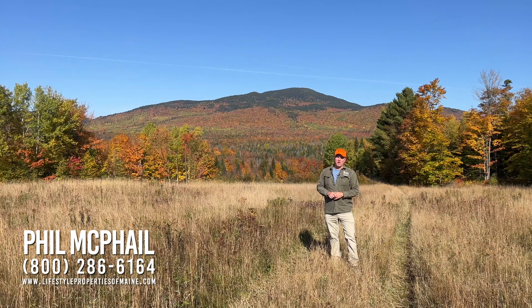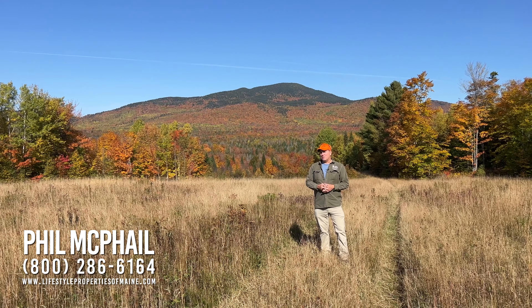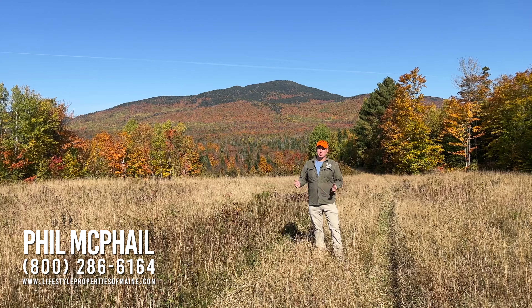Good morning, folks. I'm Phil McPhail with United Country Lifestyle Properties of Maine. I'm in the town of Mount Chase today, and I want to show you this beautiful property here. I'm going to call this the Oktoberfest property.